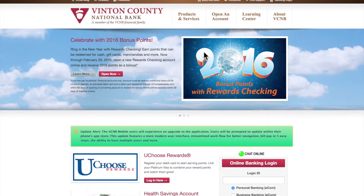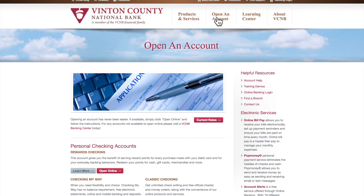All set? Let's get started. From the VintonCountyBank.com homepage, click the Open an Account tab found in the menu bar at the top of the page. Click one of the Open Online buttons under Personal Checking or Personal Savings Accounts to begin.